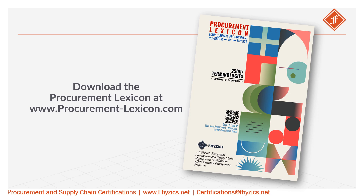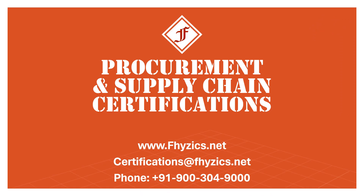Download the Procurement Lexicon at www.procurementlexicon.com. For globally recognized procurement and supply chain certifications, please visit www.physics.net.